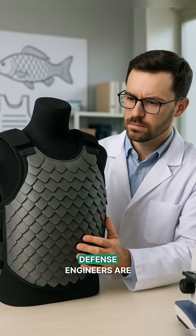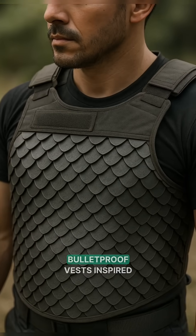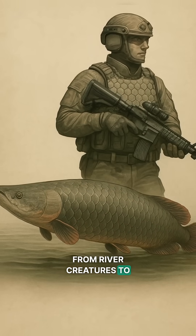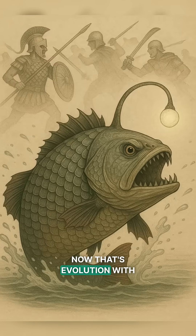Today, scientists and defense engineers are using biomimicry to recreate ultralight bulletproof vests inspired by fish and even pangolins, blending ancient wisdom with cutting-edge tech. From river creatures to battlefield shields, fish taught us how to survive wars. Now that's evolution with a splash.